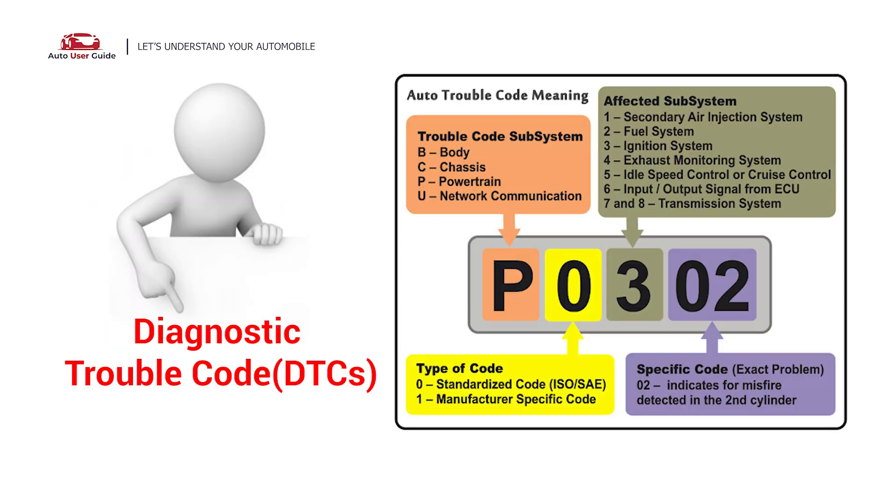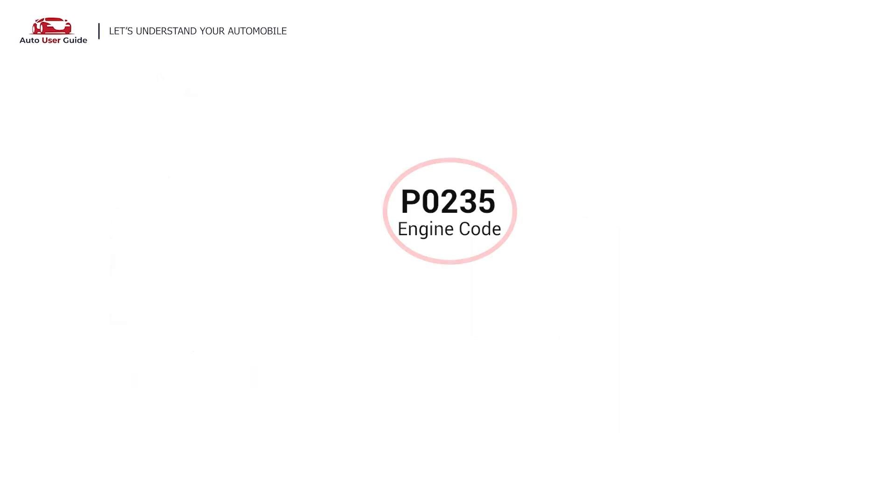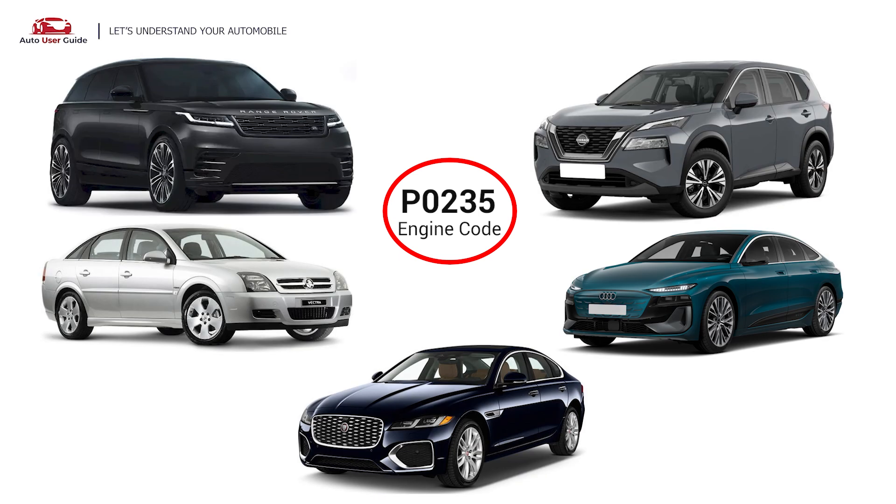Each DTC code corresponds to a specific issue in your vehicle. This error occurs in OBD2-equipped vehicles, especially those manufactured since 1996. It is commonly found in Range Rover, Vectra, Jaguar, Audi, and Nissan.